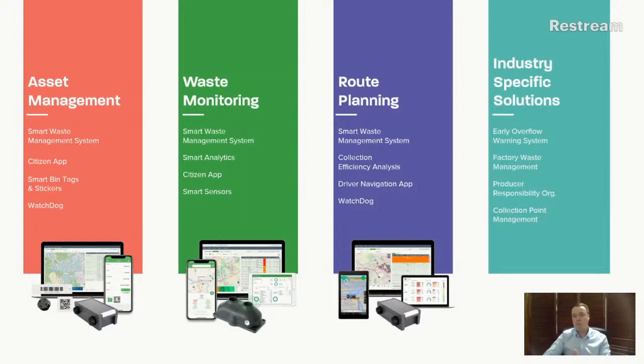Beyond these three core pillars, we also work to enable multiple systems for customers in different segments: industrial systems for early overflow warning, factory and facility waste management — which is today's topic — and software-enabled products like producer responsibility systems and collection point management. Sensor Nail creates an ecosystem where any waste collection company, municipality, or facility manager can find the right solution. If you have a waste problem, contact us and we'll be happy to help.